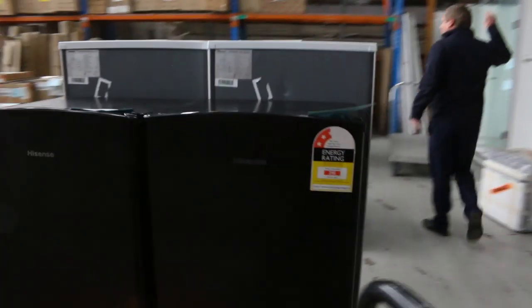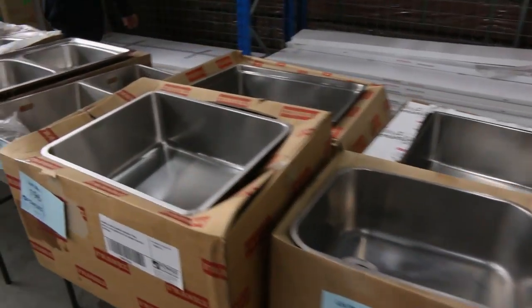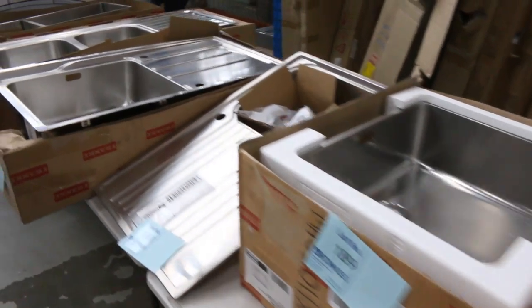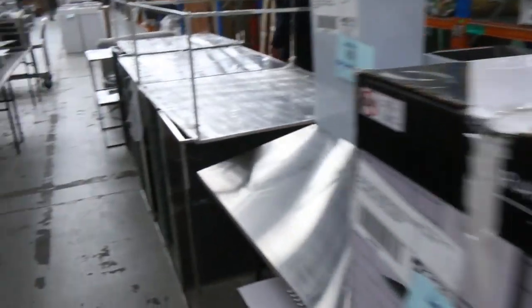Also down the back here I can see we've got frameless shower screens. We've got a heap of Frankie sinks that have come in again — they've sent in hundreds of these sinks, so we've got stacks of different styles. The best thing is to look in the catalogue, Google the model number and see if it's going to fit your dimensions, and then we'll be able to give you a price on those.